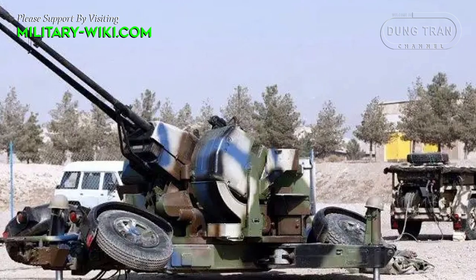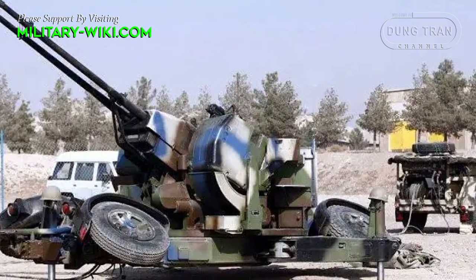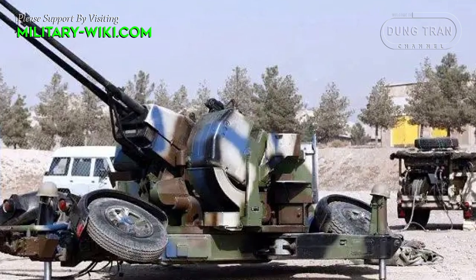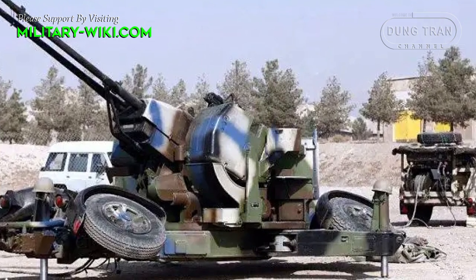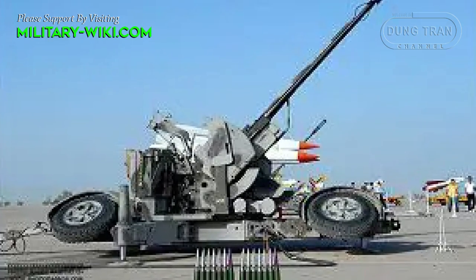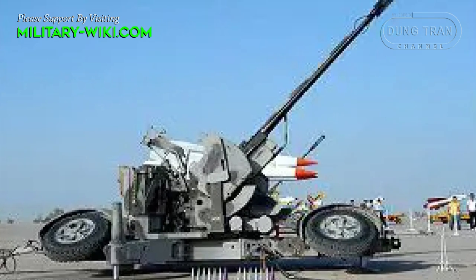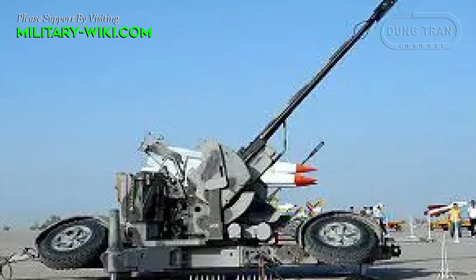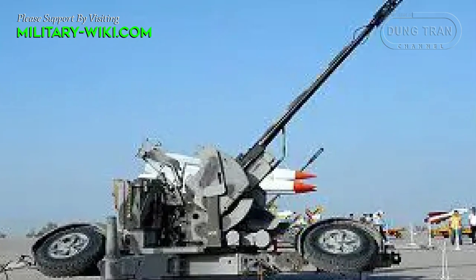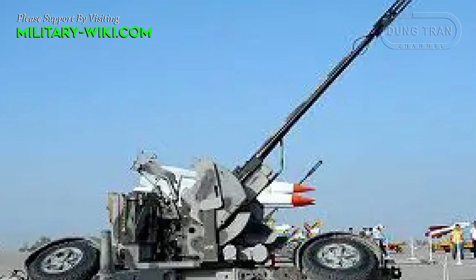In the realm of air defense, Iran has showcased its indigenous capabilities through the development of the Samovat 35mm anti-aircraft artillery system. This formidable weapon, derived from the Swiss Oerlikon 35mm twin cannon, stands as a testament to Iran's technological prowess and commitment to bolstering its national defense.